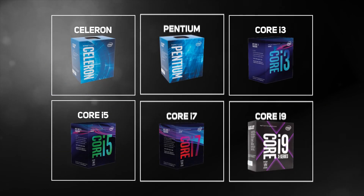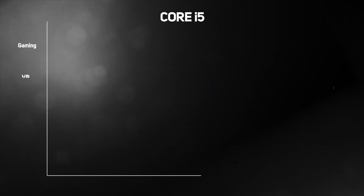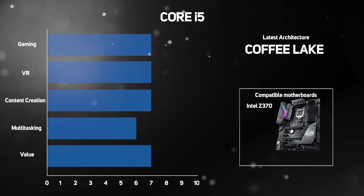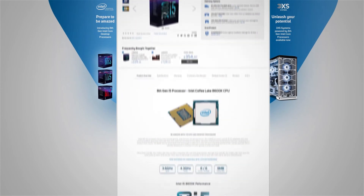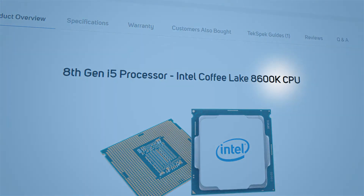A superb mid-range choice would be the Core i5, which offers enough power for effortless multitasking, along with creating, editing and sharing 4K content and immersive experiences such as virtual reality. The latest i5 processors offer 6 cores, so will appeal to power users, compared to the previous generation i5s which were quad-core. And if you're looking to overclock, which makes games and applications run faster, then look out for a K-series chip — indicated by a K on the end of the model number.